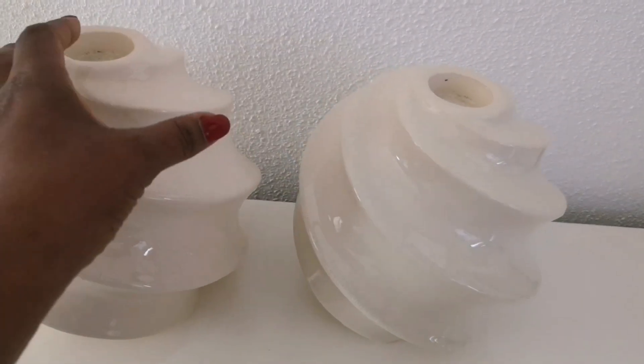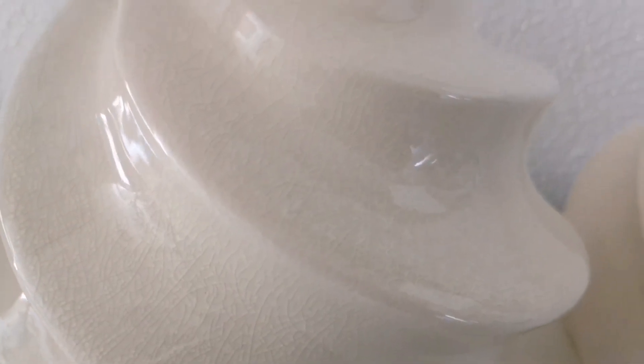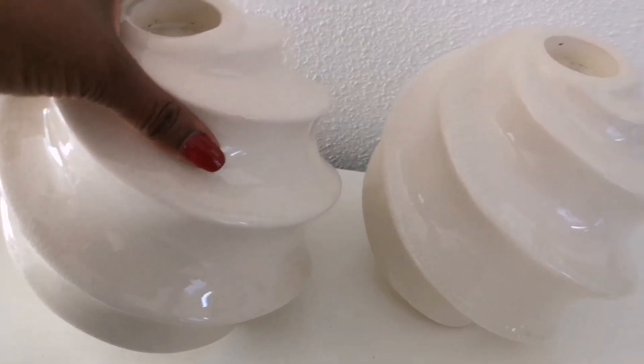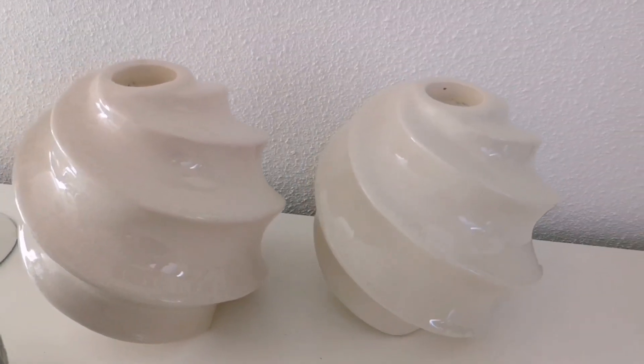Now moving on to these two ceramic tea light holders, you guys. I am so loving these. You can see they are pretty big and what I love about them is the cracked finish that they have, and they look so modern and the shape is so pretty, you guys. It is so amazing. I got to take both of them home for only 3 euros at the trunk sale.